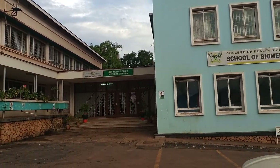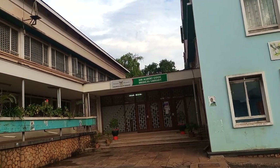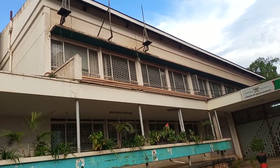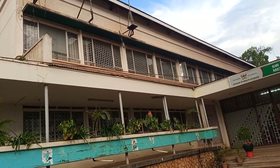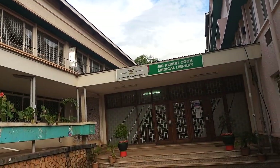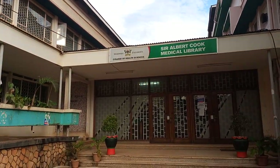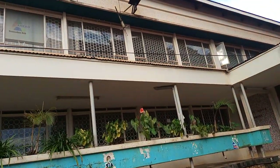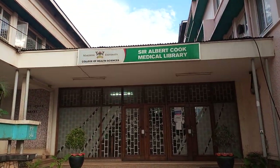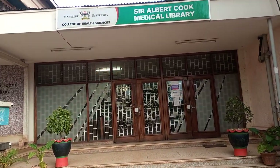Behind it is where the legendary Sir Albert Cook Library starts from. This is actually the main entrance — you enter from here and the building extends far backwards. It is very big, and is actually the only medical library around, and across the country this is the biggest — I think maybe the biggest in East Africa. It extends backwards and actually has the handwritten notes of Sir Albert Cook, who started the medical school here back in 1917.